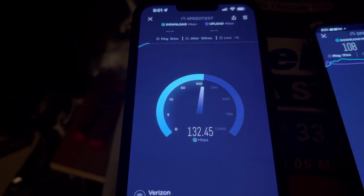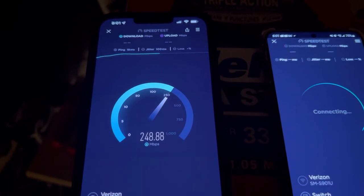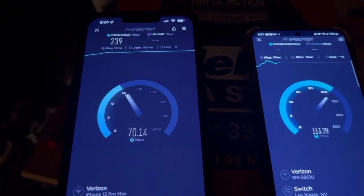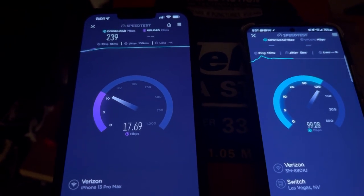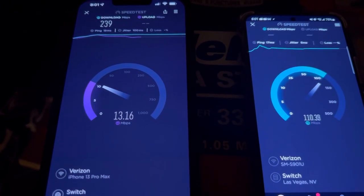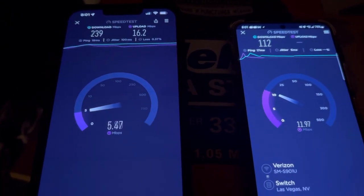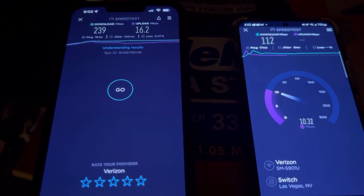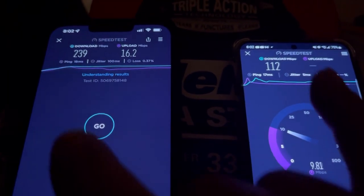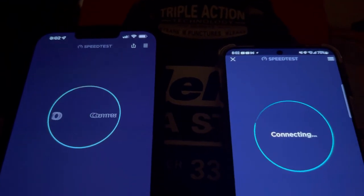Now let's do it separately without the business one speed testing — 20 ping, 100 jitter. Look at the speeds now. Let's start the speed test on the business one and see if it throttles it down. Oh, it doesn't. So 239 by 16.2 on the home one, 112 by 9.81 on the business.